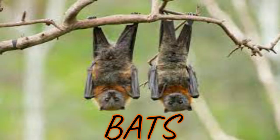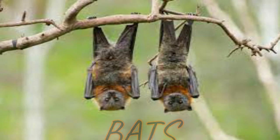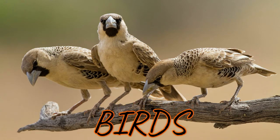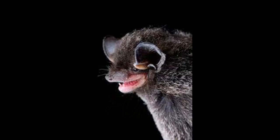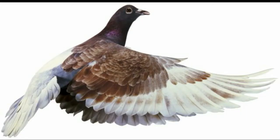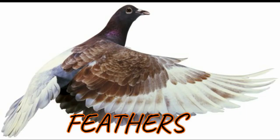Bats and birds: before, people used to think bats were birds without feathers. We now know that there is no such thing as a featherless bird. Bats are mammals, and birds are part of the bird family. Bats have fur on their bodies like cats and dogs, while birds have feathers covering their bodies.